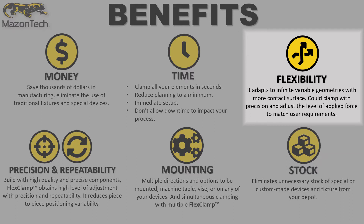Flexibility: it adapts to infinite variable geometries with more contact surface. Can clamp with precision and adjust the level of applied force to match user requirements.